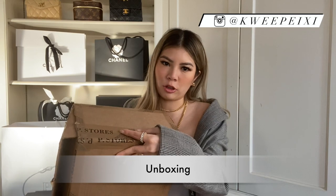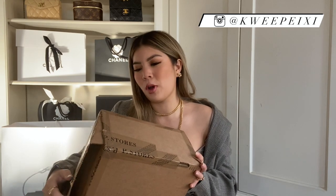Anyway, without further ado, let's get into the video! Here is the box — I'm not going to show you the front because my address is on it. I actually purchased it at the Prada Soho store because they just have the most selection compared to a lot of the other stores. I found quite a few different hard-to-find pieces from there.